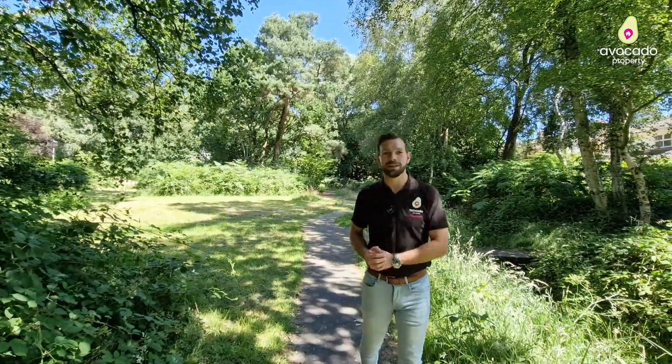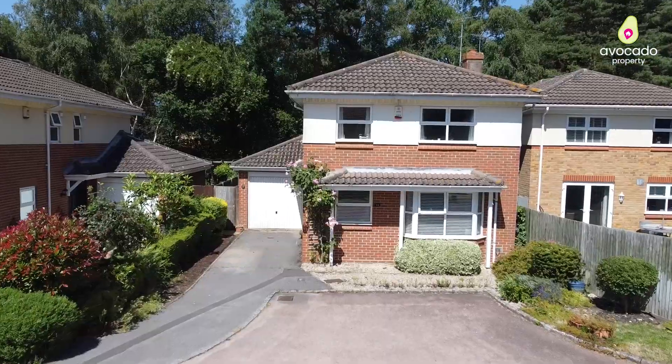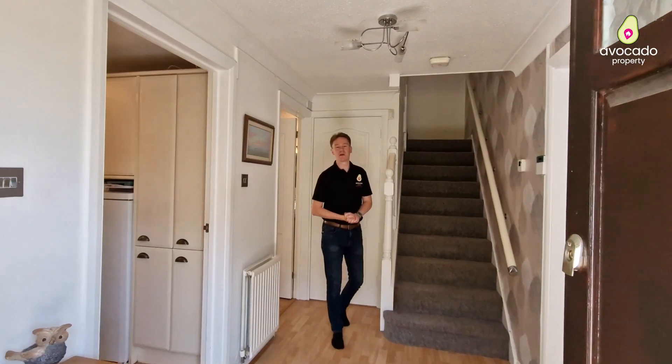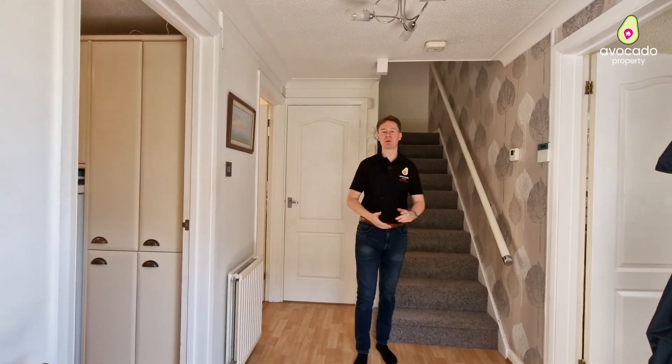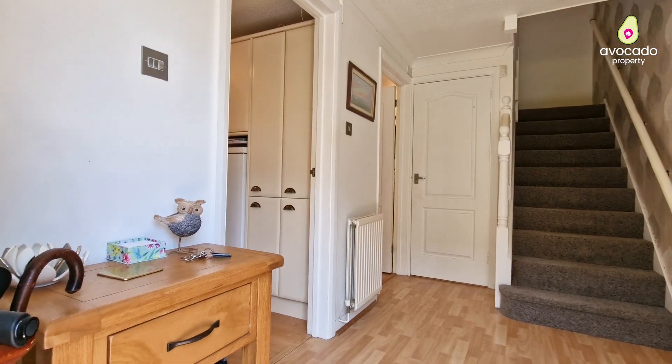But that's enough about the area, let's get back to the house. Welcome inside number 11 Trotwood Close. As you can see, you're immediately greeted by this spacious hallway.